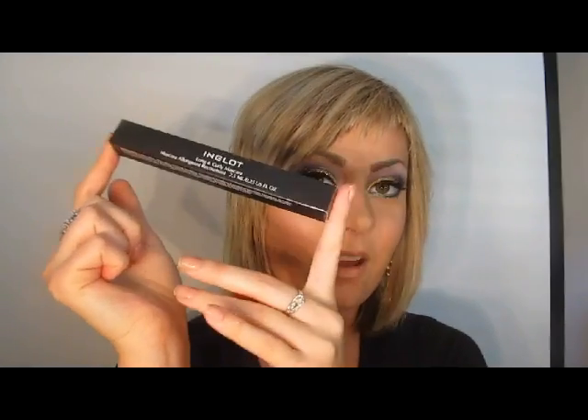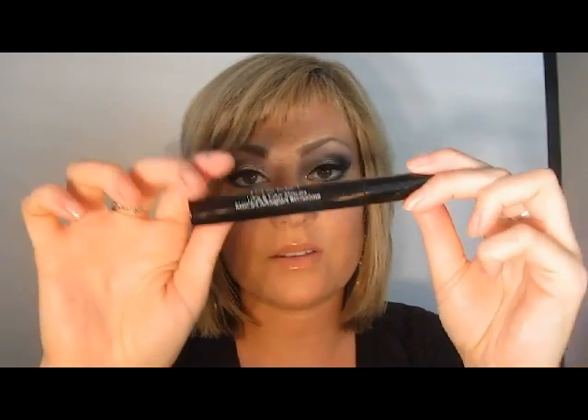My favorite mascara that I've been wearing pretty much all month is Inglot. Inglot's Long and Curly Mascara is the one I recommend out of all the ones I've tried so far. The Tarte — I have been using this since I opened it. It is the Tarte Airbrush Maracuja Blush in the shade Shimmering Peach.